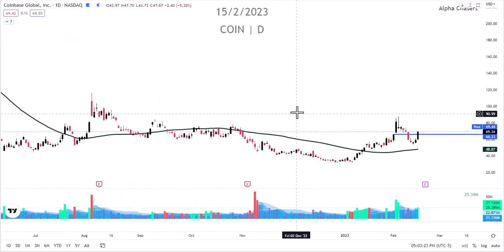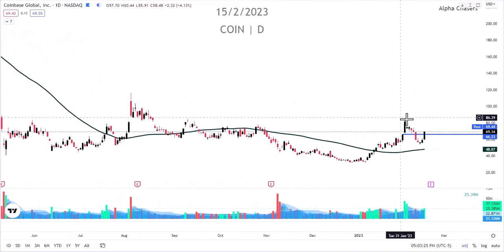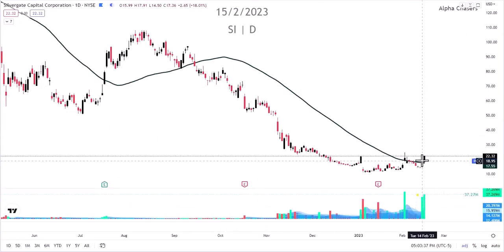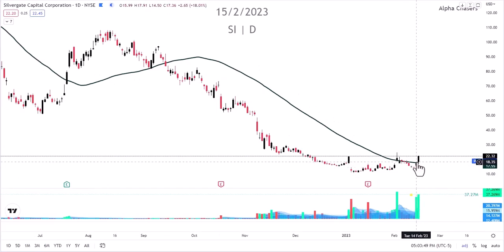I see a lot of people still wanting to short these names. I'm not suggesting you shouldn't, especially when you get back up to certain levels, but you have massive momentum behind you right now in Coinbase and SI. These are names we were both long in the trading community and we're keeping them as very short-term trades, but you're starting to see a lot of momentum come into this.